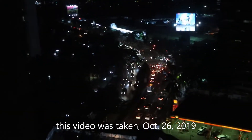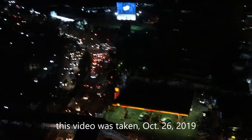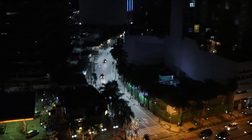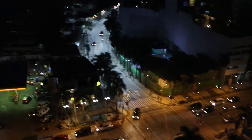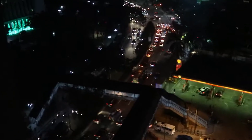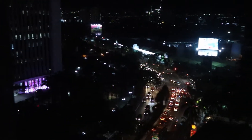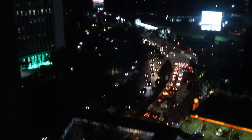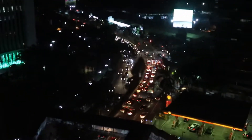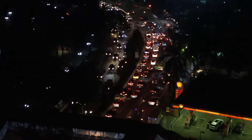This is our view at night here at Citadines Ortigas Pasig. It is between Makati and Ortigas, near Galleria — Robinson's Galleria. This is our view at night, beautiful. See the traffic.